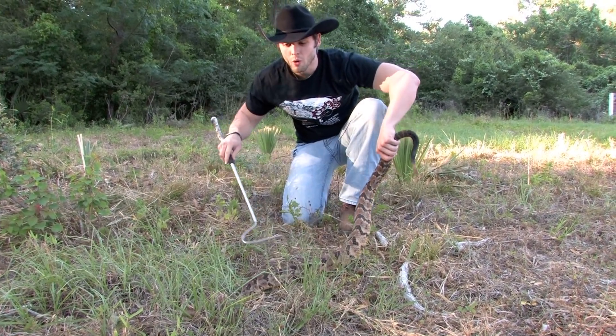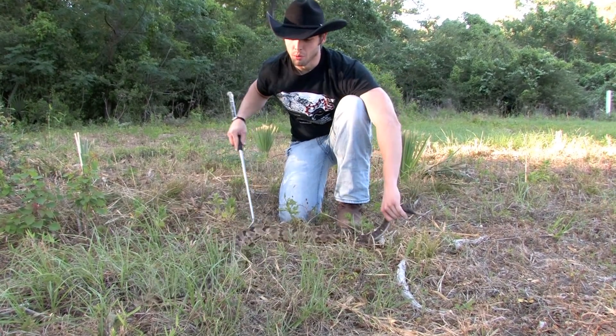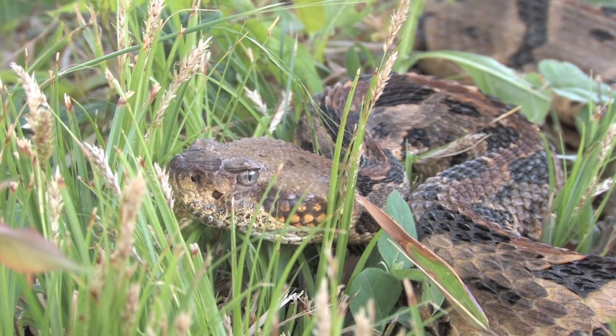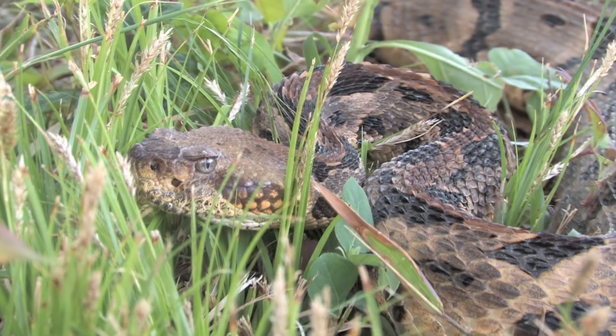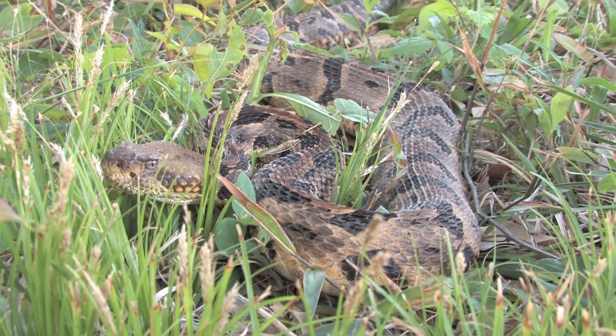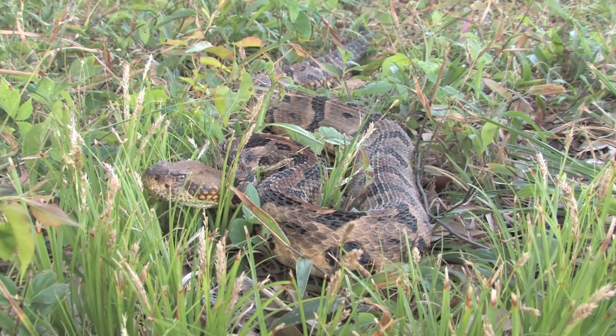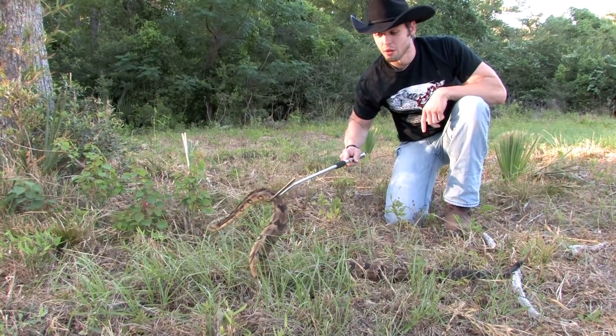They also have some of the strongest venom out of any of the rattlesnakes — up to and exceeding that of a western diamondback, which kills the most people in the state of Texas. When I say the most, I mean maybe one or two people die a year from them. These snakes have predominantly hemotoxic venom, but some populations have been known to have a highly neurotoxic peptide inside of them as well.